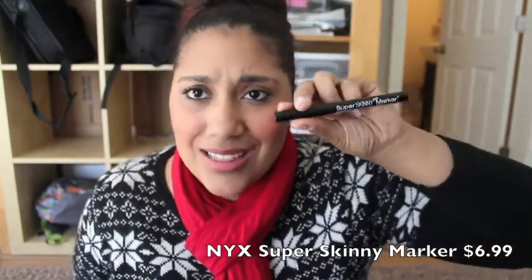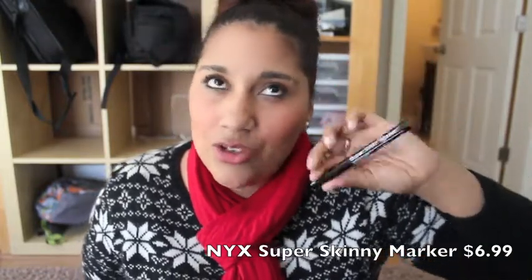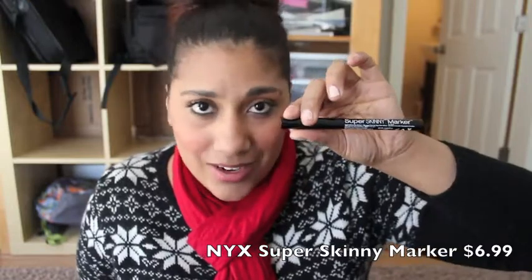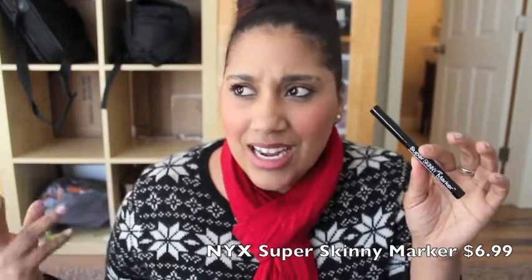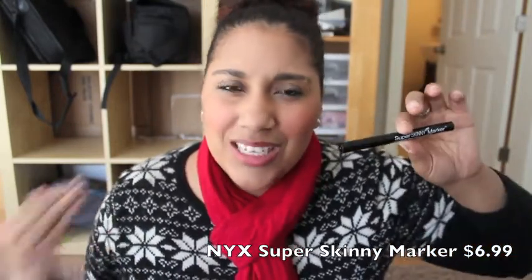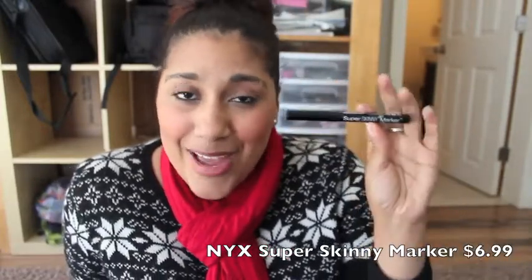The NYX Super Skinny Marker is only about $6. They also have a fat marker version. My first one lasted a few months before it dried out, so I had to get another one. It really helps me do the best cat eyes I can — it's far better than pencil eyeliner for wings because it gives you a much sharper, more vibrant black line. It's definitely my favorite.